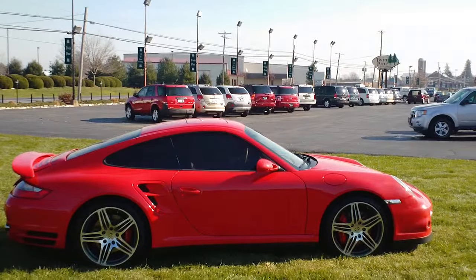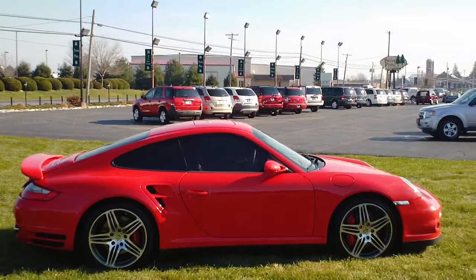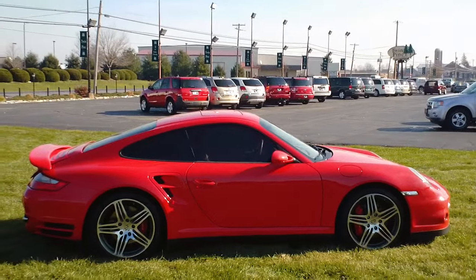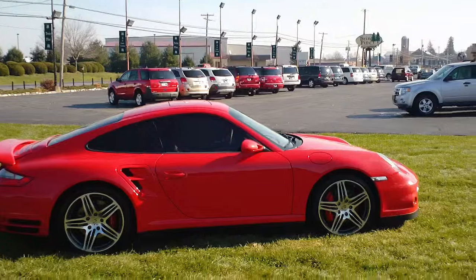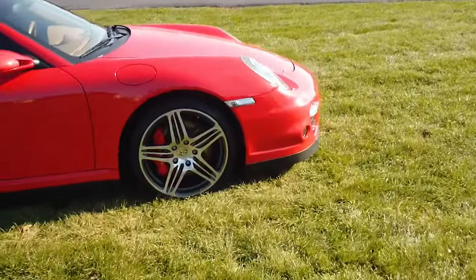Good morning and welcome to Twin Pine Auto Sales. My name is Jason Young. Today we're going to take a look at a 2007 Porsche 911 Turbo — absolutely beautiful car with a red exterior and tan leather interior. We'll start up front here.